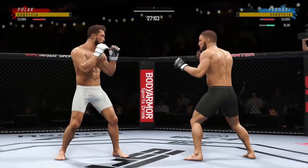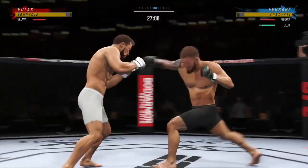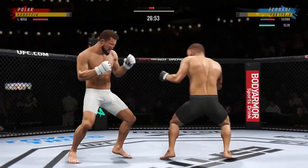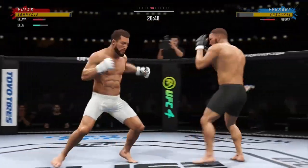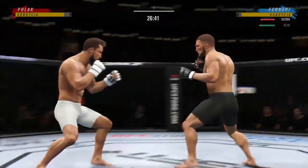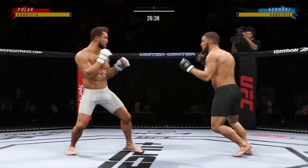Nice right hand. Much improved defensively as he blocks the shot. Oh, look at that jab — snapped his head back. His jab gets to the target so fast, and he always brings his hands right back to his face.